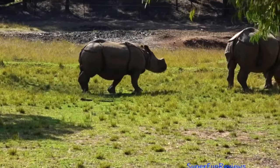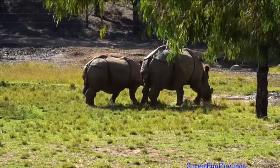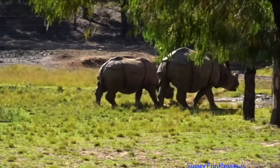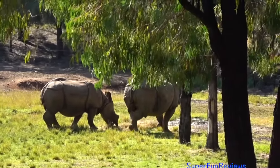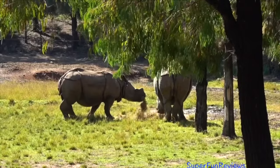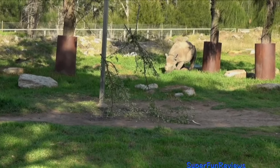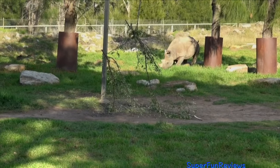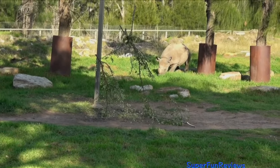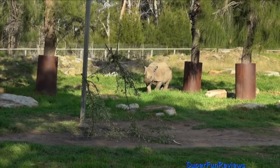This is the baby rhino, Hari. He's just walking up to his mum, Amala. It is difficult to distinguish between males and females apart from when they urinate. And here's Hari urinating — the penis is curved backwards, allowing the characteristic redirected urination for a male.